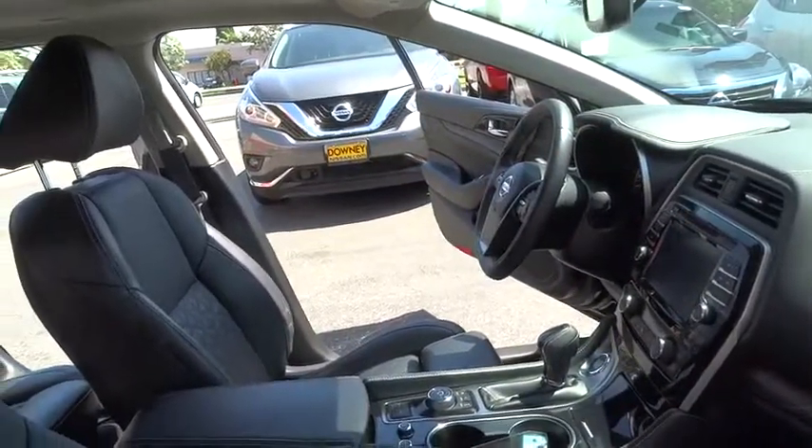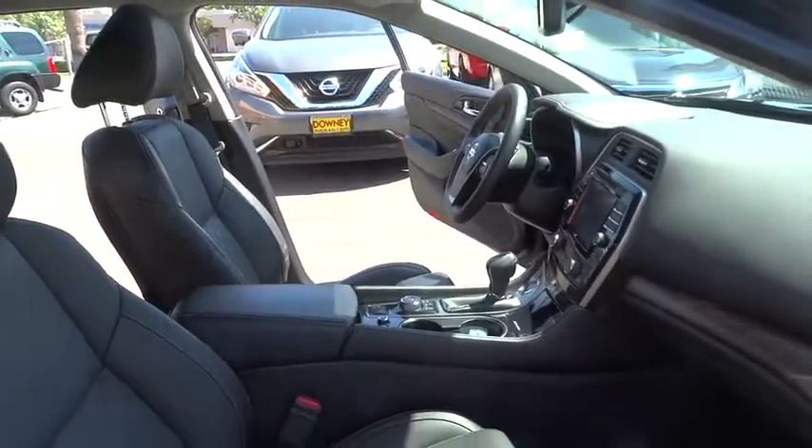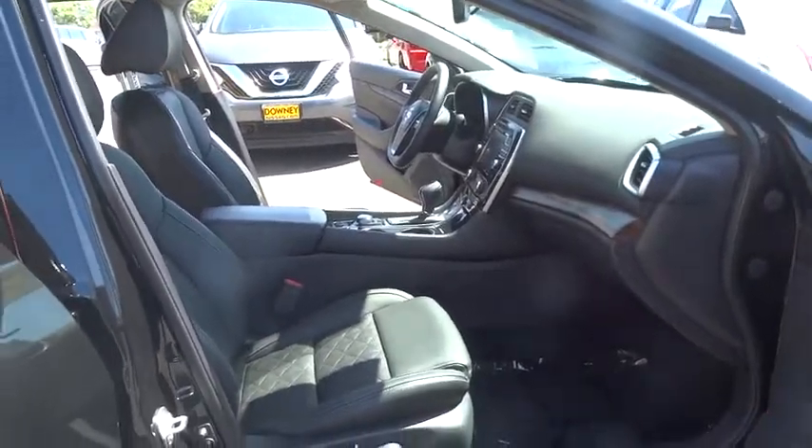Leather wrapped steering wheel. Bluetooth. Power steering. Adjustable steering wheel. Cruise control. Keyless start. Aluminum wheels. Four wheel disc brakes. Hard disc drive media storage. Auto dimming rear view mirror.